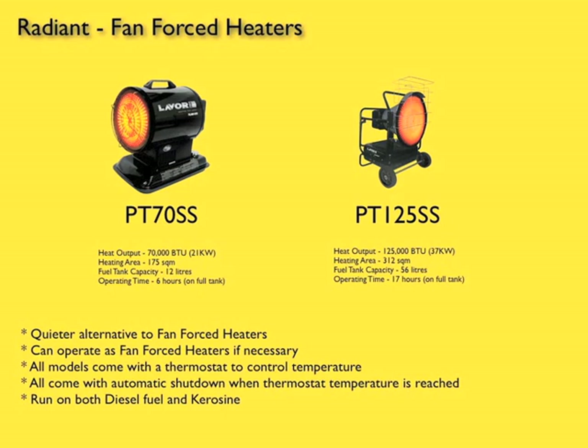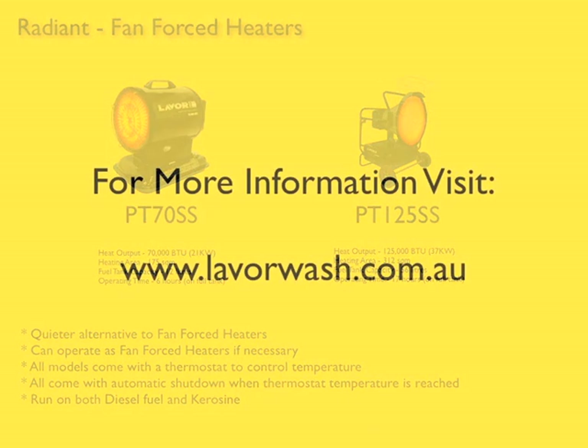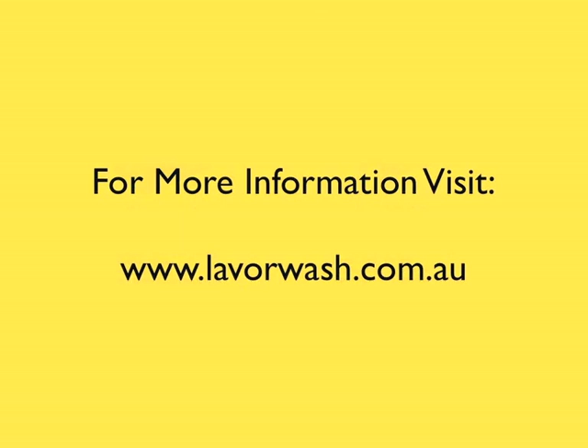For more information on the Lavawash diesel heater range, go to www.lavawash.com.au.